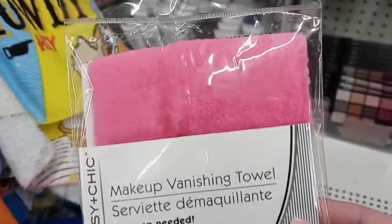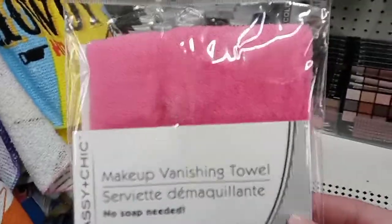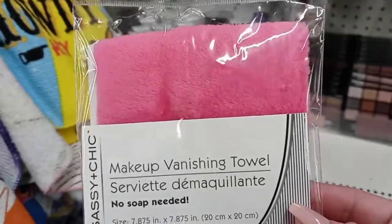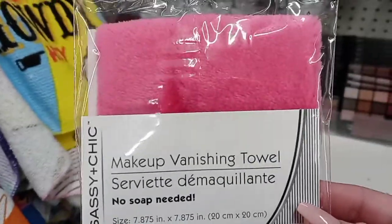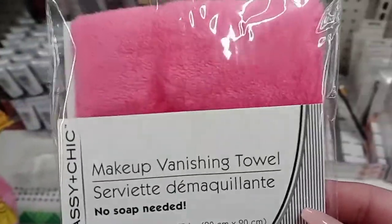So I want to go ahead and add this, even though I know it's not new, but I wanted to let you know that these are really, really good. They're just like the original makeup eraser that costs $20. The only thing is it's half its size, which I actually like better, and they do work very well and are very comparable to the $20 one.